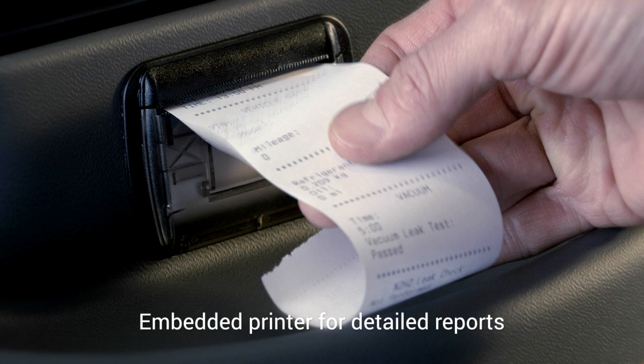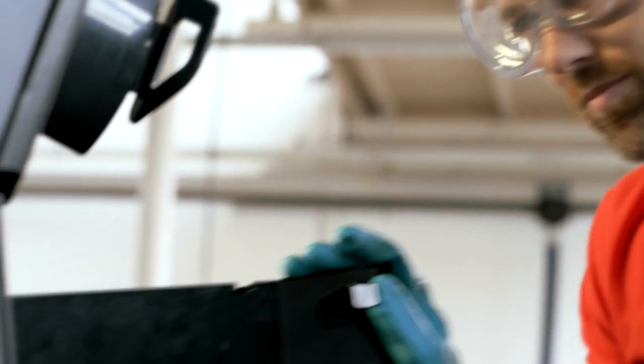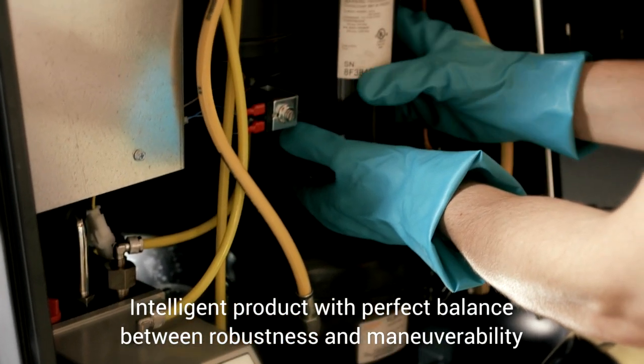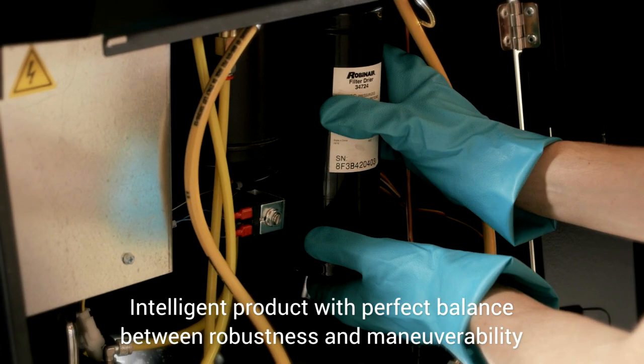High performance equipment in every detail. The development has led to an intelligent product according to the customer's user experience, and with a perfect balance between robustness and maneuverability.